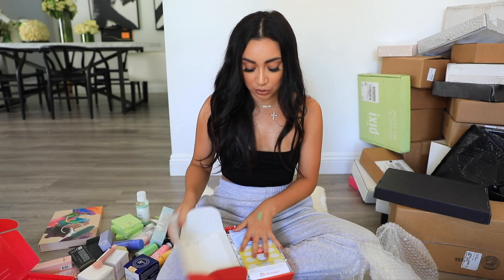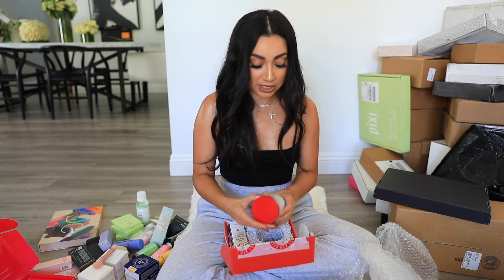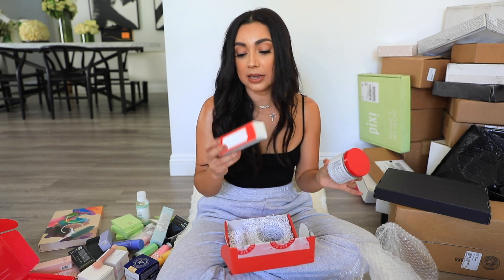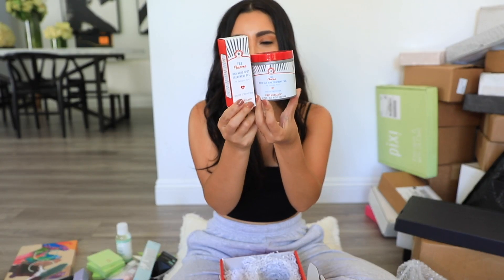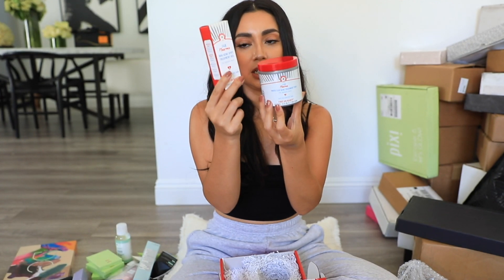We got a package from First Aid Beauty — I love First Aid Beauty. You guys know I use and rave about their sunscreen all the time. They sent their White Clay Acne Treatment Pads and their BHA Acne Spot Treatment Gel — so a mask and a spot treatment product.